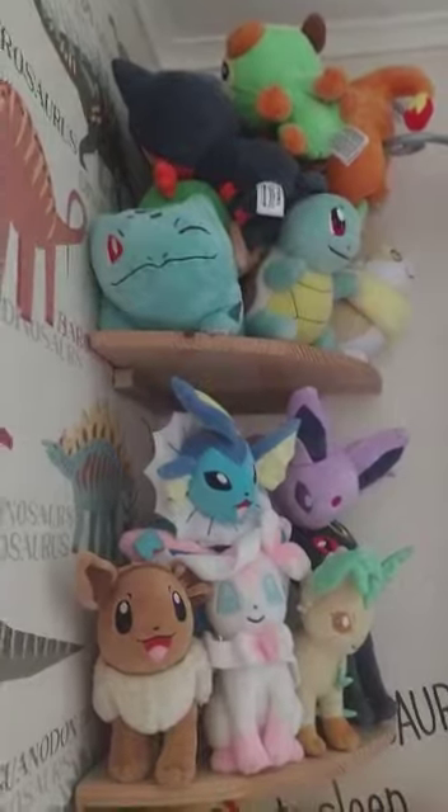Hey guys, today I'm going to be showing you what my bedroom looks like. So if you look over here, I've got some Pokemon toys here, for you people out there that like Pokemon. And for those of you that don't know, my favourite Pokemon is Leafeon.